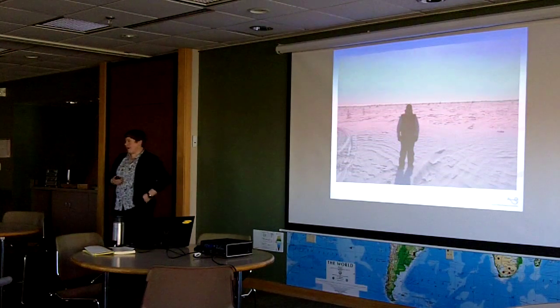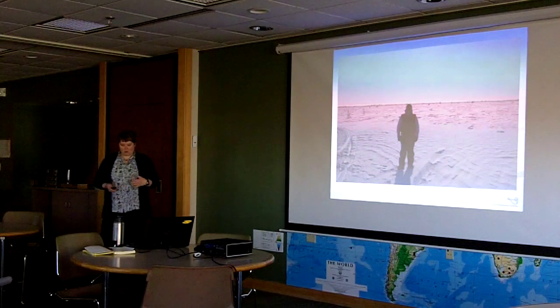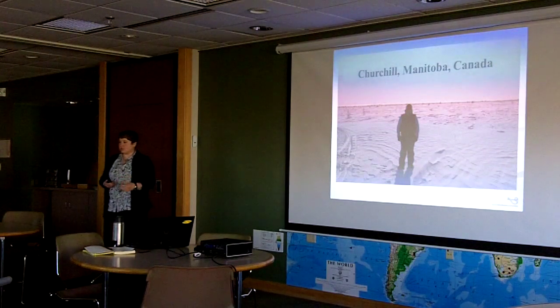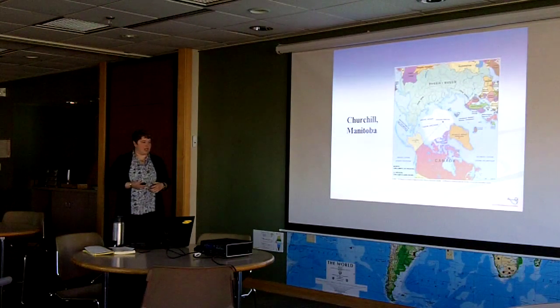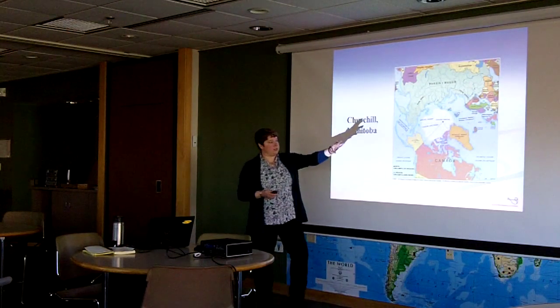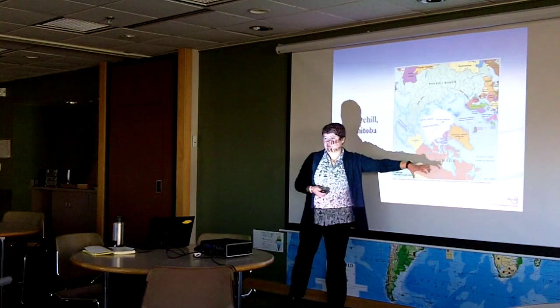This is me in my natural habitat. I don't normally look quite like this in Churchill, Manitoba. Churchill is located in a really interesting zone, as Mark mentioned — it's right at the edge of the Arctic. Just to give you an idea, this is a circumpolar projection with the North Pole right in the center of the map. Churchill is located in this giant pink area.